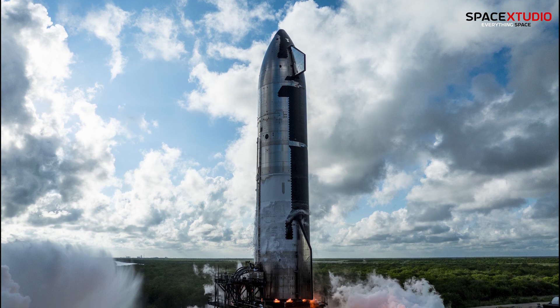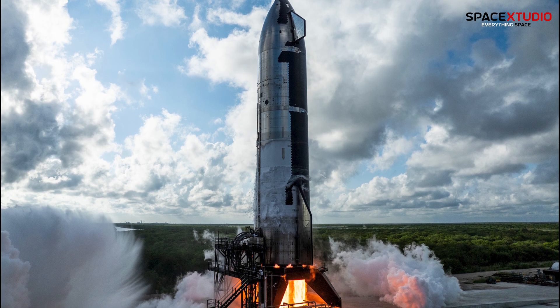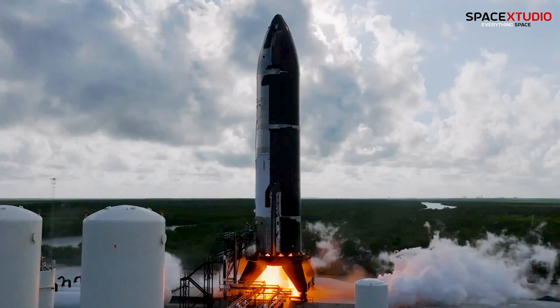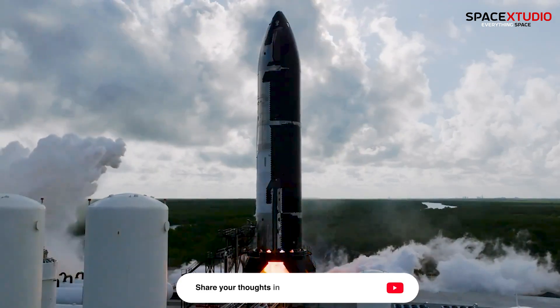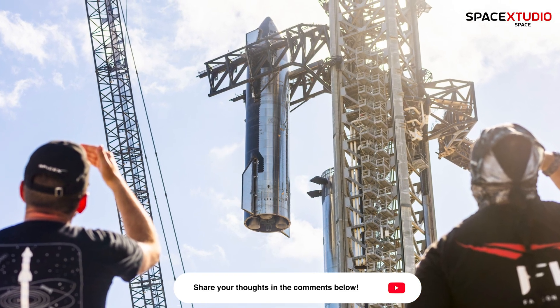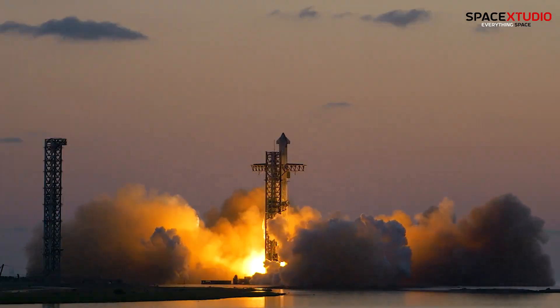Looking ahead, Starship S-31 is the likely partner for B13 on Flight 6. S-31 already completed its static fire test at Massey's before Flight 5. So, could we be looking at a November launch for Flight 6? Drop your predictions in the comments. The FAA has already cleared SpaceX for this flight, regardless of how Flight 5 performed.